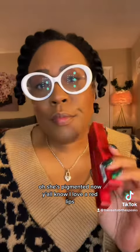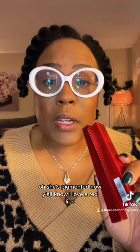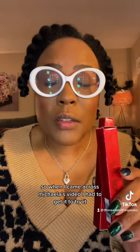Oh, she's pigmented! Y'all know I love a red lip, so when I came across Mikaela's video I had to try it. Let's see how it looks on melanated skin.